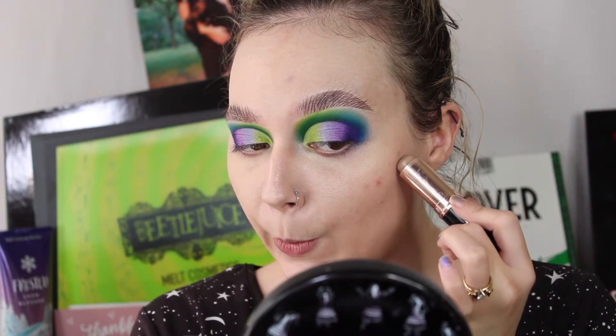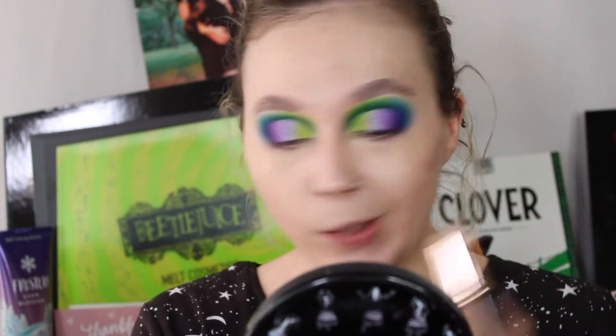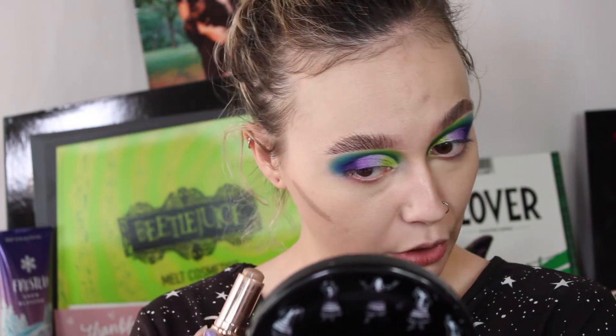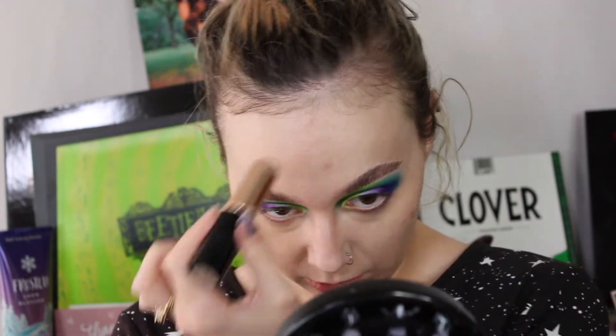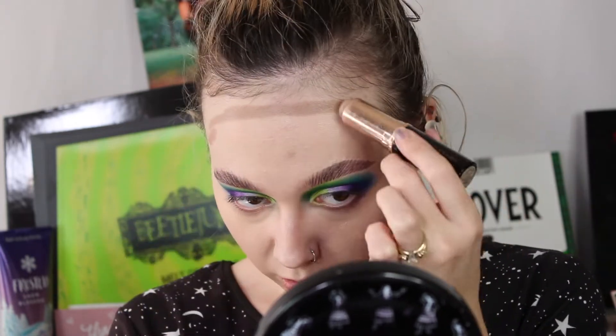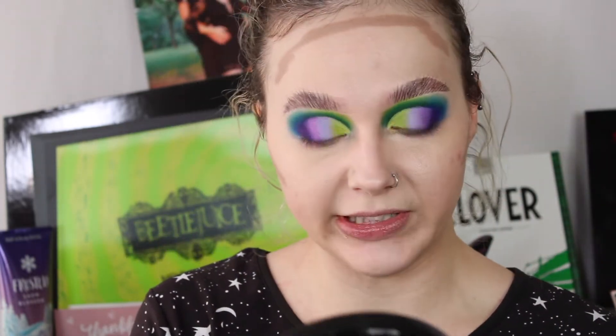I want to take it a little bit higher because I want to have sharp cheekbone features going on here. I'm going to run it on my forehead. I feel like my techniques change frequently, so I might be doing an updated video pretty soon.